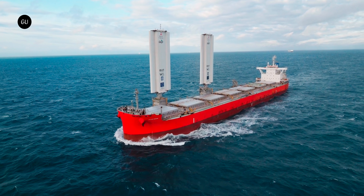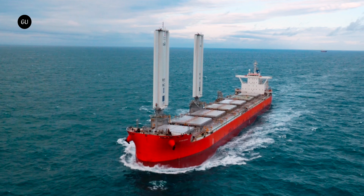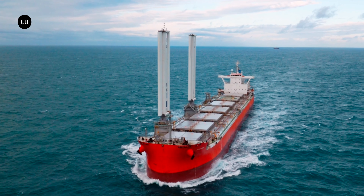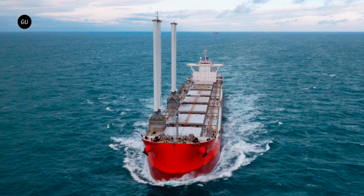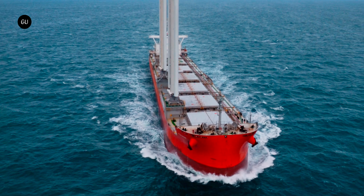Pixis Ocean is not a new generation bulk carrier, yet it is now officially a pioneer in green shipping, after having ended its first 6-month-long ocean trial as a retrofitted ship with great results. It's a huge milestone not just for Cargill and Barr Technologies, but also for the global shipping industry.